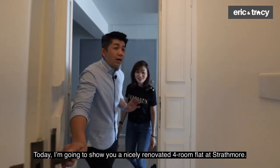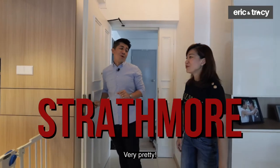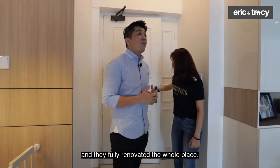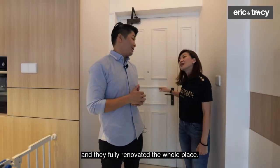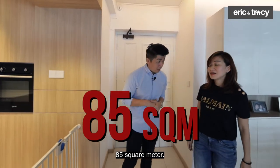Today I'm going to show you a nicely renovated four-room flat at Stradmore. The owner is actually the second owner and they fully renovated the whole place — it's only three and a half years old. It's a four-room HDB flat at 85 square metres.